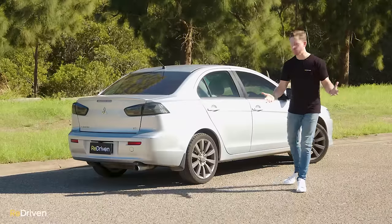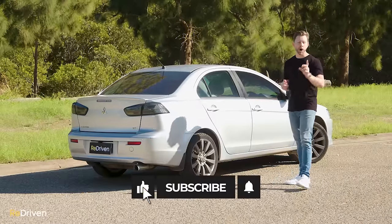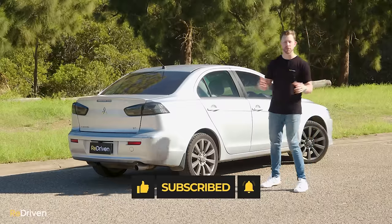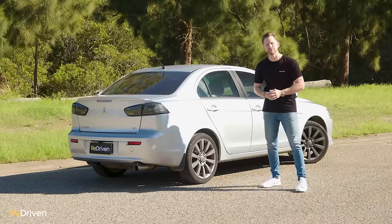Thank you so much for watching. Would you buy one of these things or would you buy one of the competition? Let us know in the comments. Can you please hit those like, subscribe, and bell buttons if you enjoyed the video, and share Redriven as much as you possibly can? That'd be bloody awesome. See you next time.